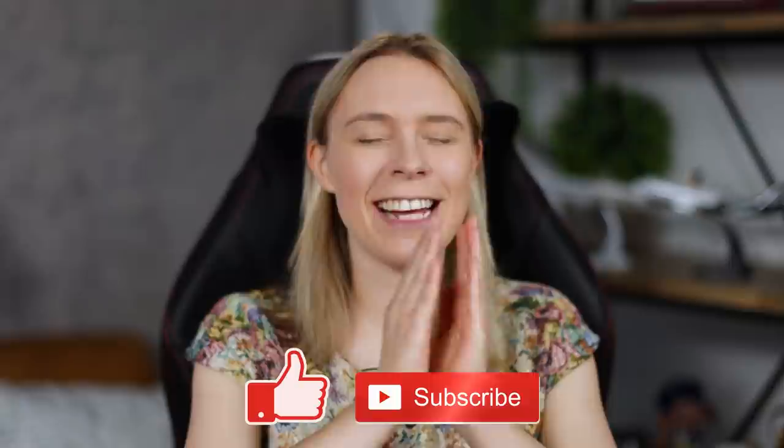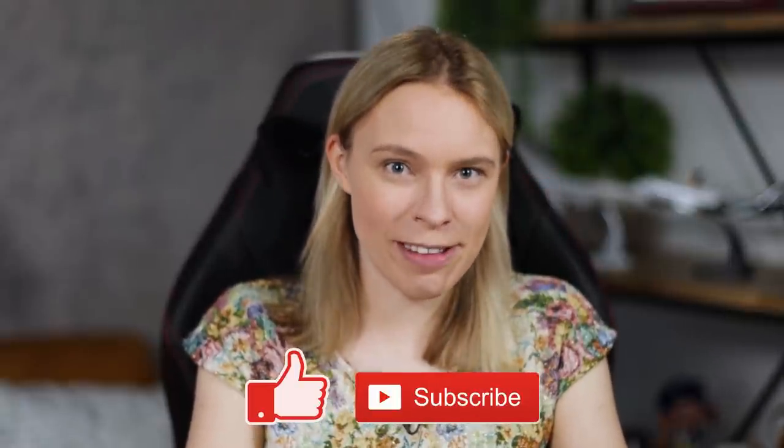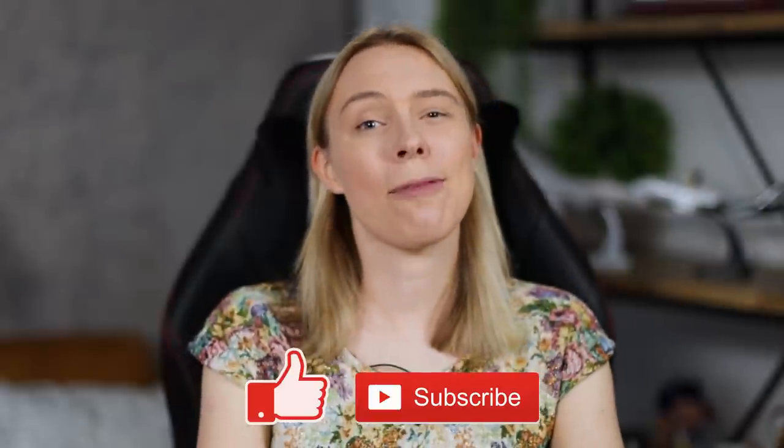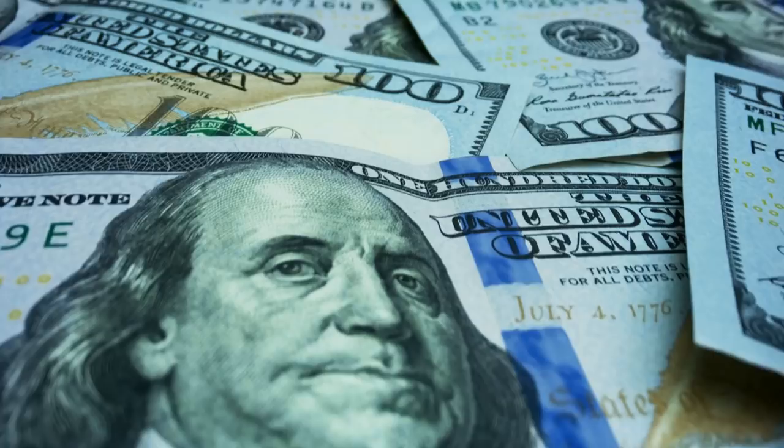Hello everybody and welcome back. Today I'm excited because I'm gonna be showing you how to get two things for free. The first thing is my eternal gratitude for hitting that like button and subscribing, because every time you take a moment to do so, it genuinely helps my channel. But the second thing, which you're probably more interested in, is money.